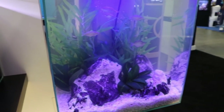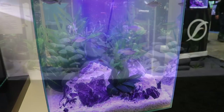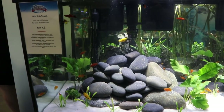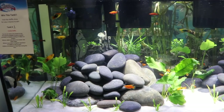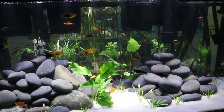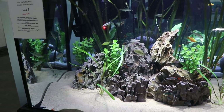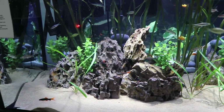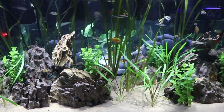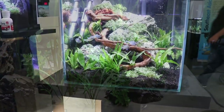Moving on over — this tank wasn't quite ready, it looked a little bit cloudy like the water was still settling in, but the tank itself looked pretty awesome. And then here we've got some live bearers. A lot of these tanks up front were actually raffled off, so people at the end of the Aquatic Experience got to win those. Here's another cool tank that I believe was also auctioned off — a lot of barbs in here. I really like the plants and the rock work there.